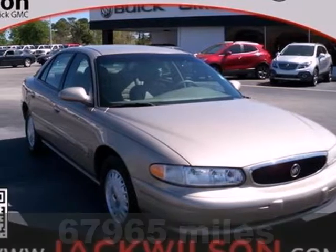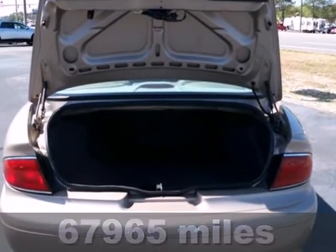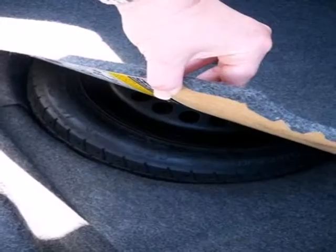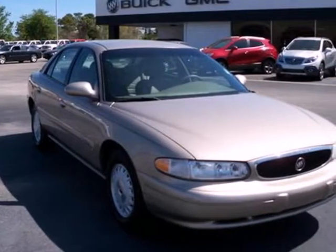Here's a 2002 Buick Century. Power locks, child seat anchors, all season tires, and remote trunk release are all standard in this roomy and refined sedan. Buick's top-selling Century offers the best of all worlds with its spacious interior, supreme comfort, and stellar safety ratings. Come in for a test drive.